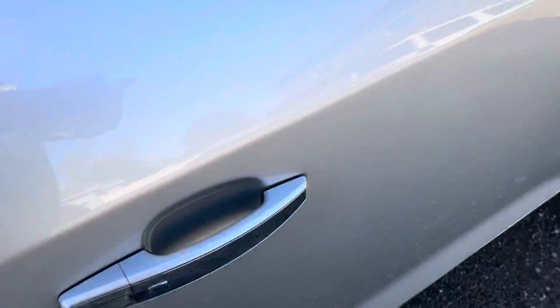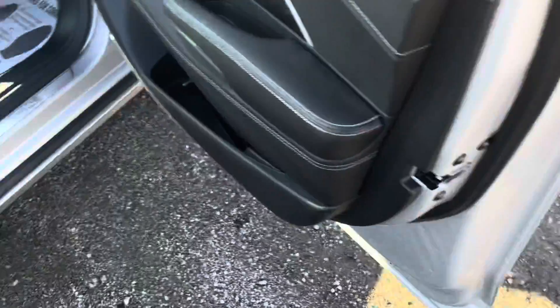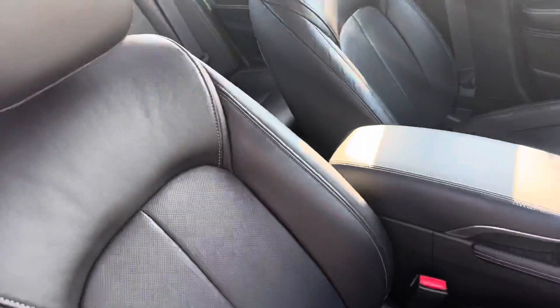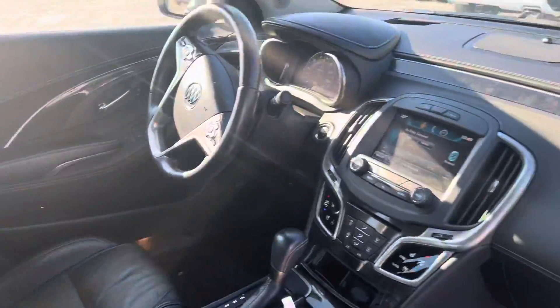Blind spot indicators there. Proximity key — all you have to do is hit this button to unlock the car. Power passenger seat, no rips or tears in the passenger seat. No funny smells in the car. Previous owner was a non-smoker.